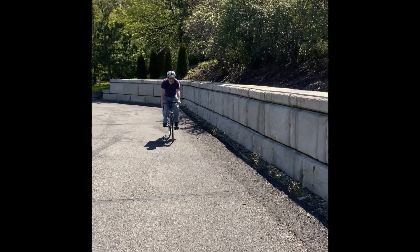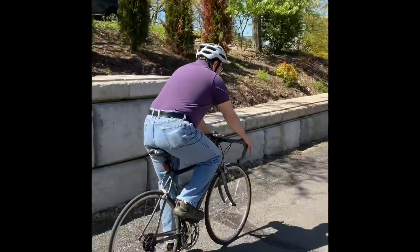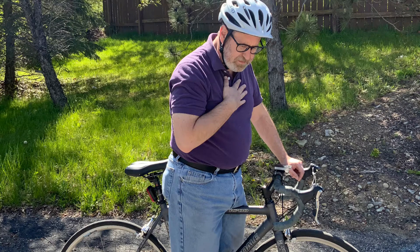When people suffer from asthma, an attack can occur when exposed to a trigger. Everyone's triggers vary, but there are common ones that bother most people. Understanding your triggers and finding ways to avoid them or eliminate them can help reduce attacks.